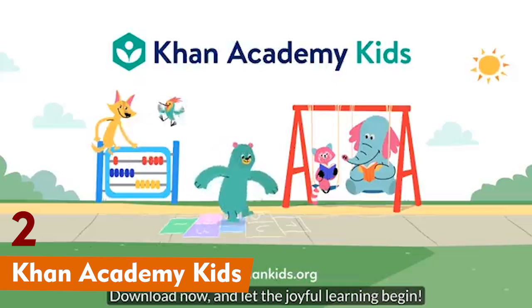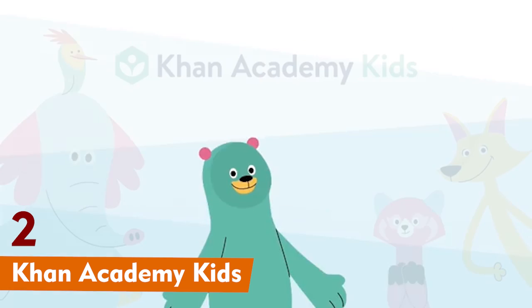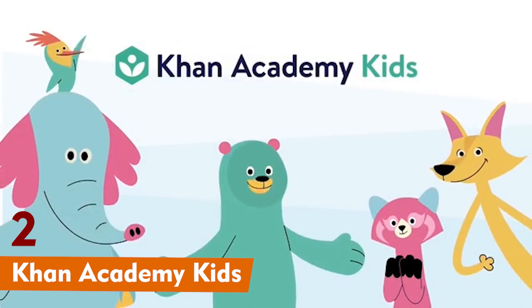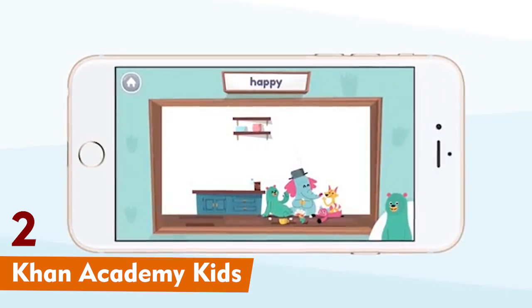Second, we have Khan Academy Kids. This app is great for younger kids, from preschool to second grade. It's full of playful characters that guide children through math activities, and it's 100% free.